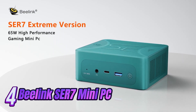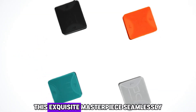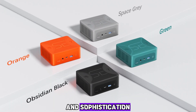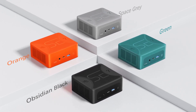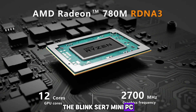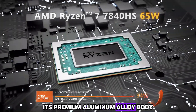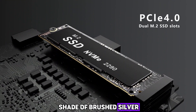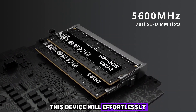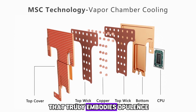Number 4: Introducing the Beelink SER 7 Mini PC, the epitome of technological advancement and elegance. This masterpiece seamlessly combines power, performance, and sophistication to redefine your computing experience. Crafted with meticulous attention to detail, it boasts a sleek and compact design that exudes luxury. Its premium aluminum alloy body, finished in brushed silver, effortlessly elevates the aesthetic of your workspace, becoming a statement piece that truly embodies opulence.